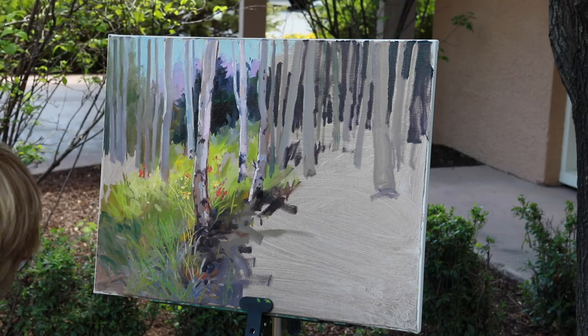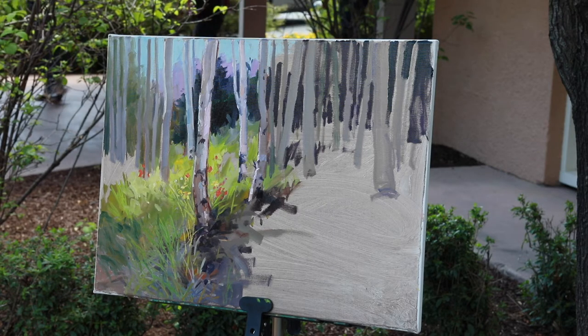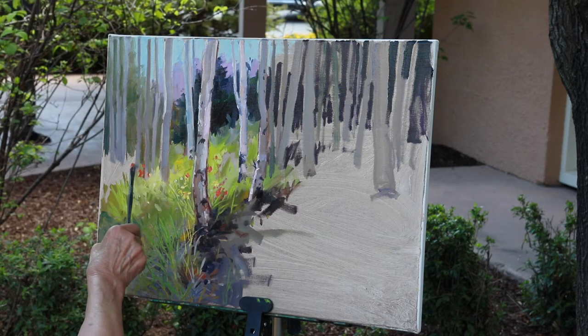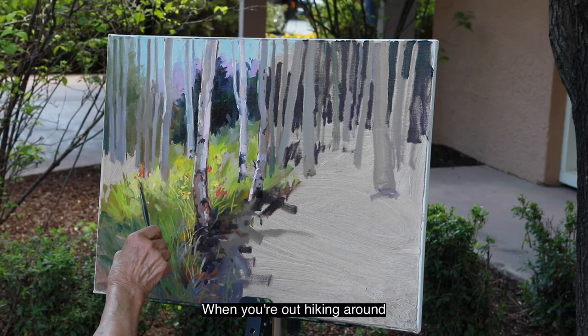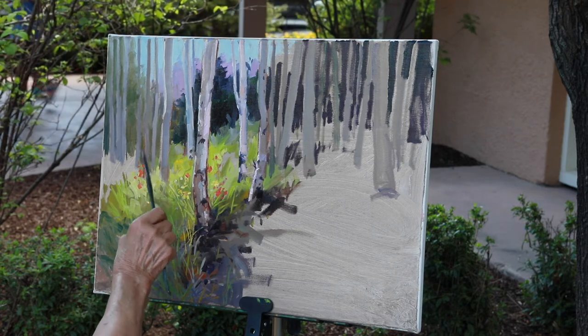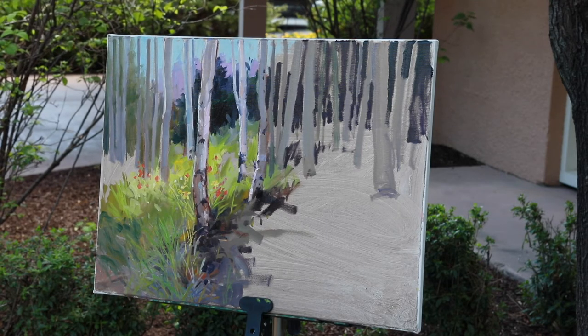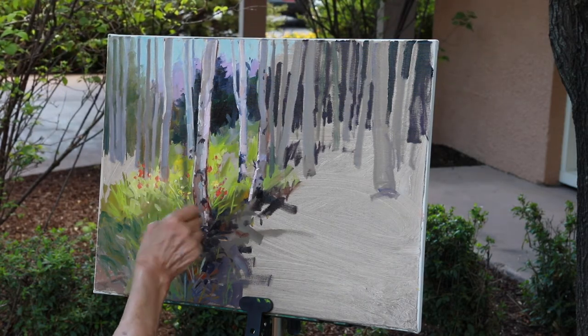There are flowers in this scene — they're Indian paintbrush. However, I'm going to add more of the flowers of Colorado. I'm going to put some little yellow flowers in there and some lupine, so that it makes sort of a wonderful bouquet of the flowers among the aspen. All the little guys you see when you're out hiking around. I just take whatever is in the mountains and kind of put it together and create a painting.